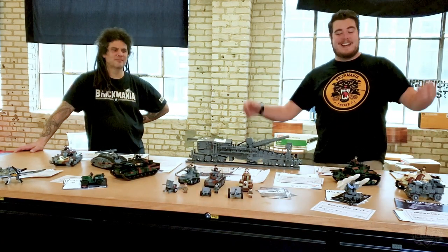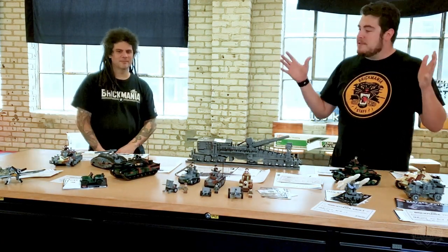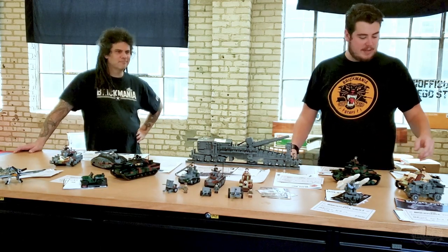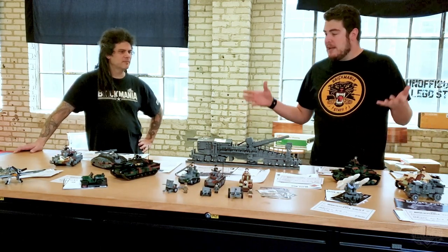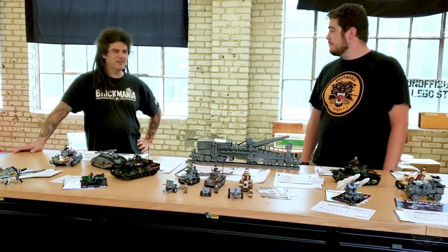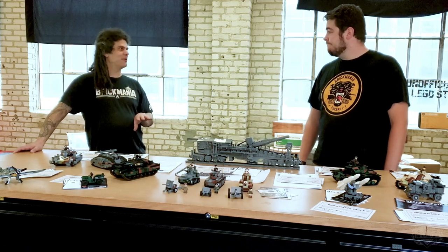Hey Brick Maniacs, welcome back! Once again it is time for the Brick Mania Vault to open tomorrow morning at 8 a.m. Central Time. Make sure to check those emails because we are going to be sending the links out for all these awesome products. This is a heck of a vault — it's a little bit bigger than last time.